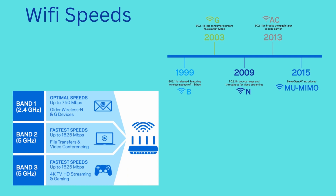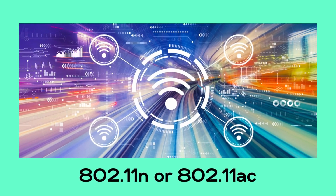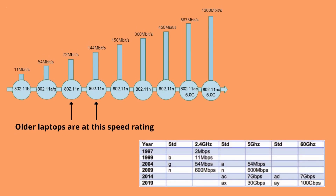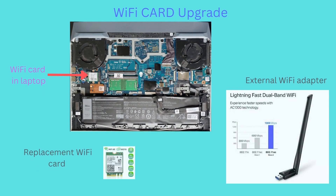The fourth upgrade we'll be going over is regarding your Wi-Fi card. A lot of old laptops have a slower version of Wi-Fi standards, like 802.11n or 802.11ac. Not only are the newer standards much faster, but they're also more secure. If your laptop is limited by these old Wi-Fi cards, you can either upgrade it or, better yet, use an external USB Wi-Fi connector.